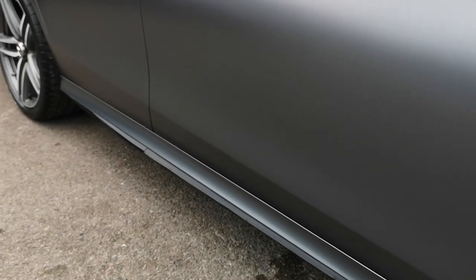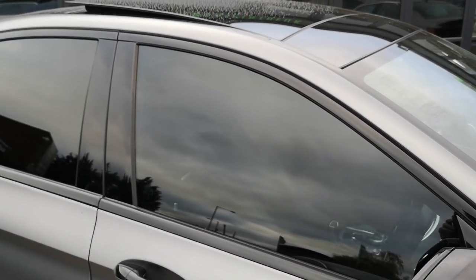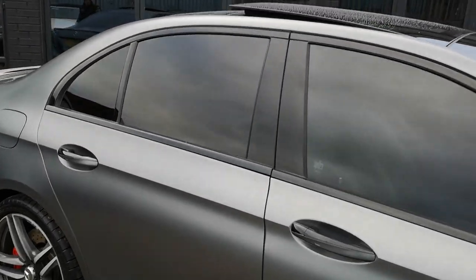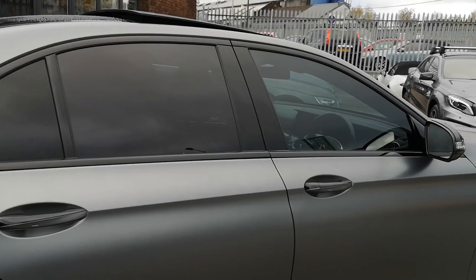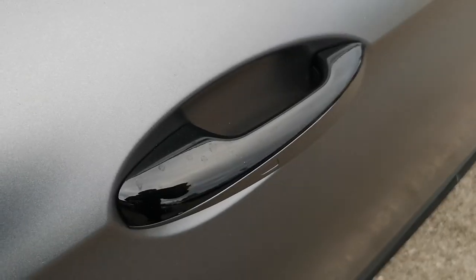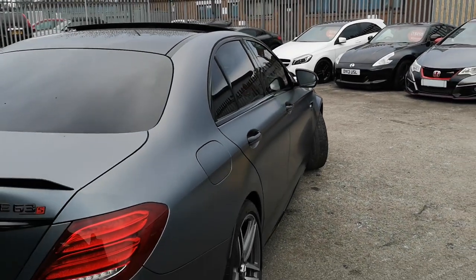As part of the E63 pack you of course get the really nice flared arches and flared side skirts which give it a real sport feel. You've got the night pack on this, so you've got the black mirror caps and the de-chromed window surround, which takes away too much chrome and gives it a really stealthy, sumptuous appearance. You've got an electronically operated panoramic roof, and on top of the door handles you've got the gloss black contrasting the Selenite Grey.